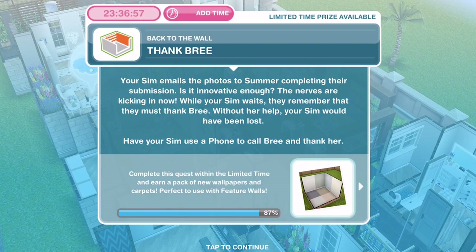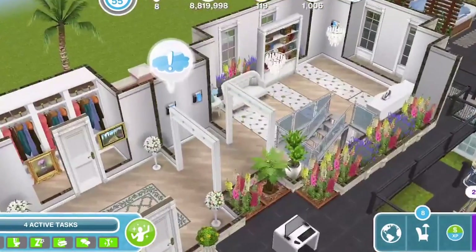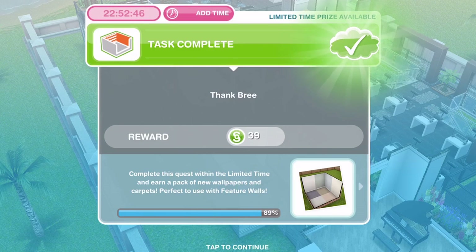Now we need to thank Brie. Your sim emails the photos to Summer, completing their submission. Is it innovative enough? The nerves are kicking in now. While your sim awaits, they remember they must thank Brie — without her help, your sim would have been lost. Have your sim use a phone to call Brie and thank her. Let's click on a phone and thank Brie — it's 36 minutes. We have finished thanking Brie.